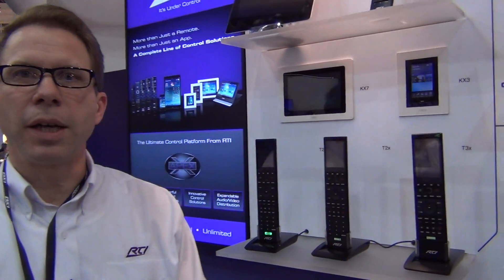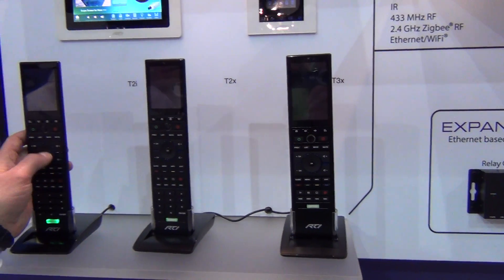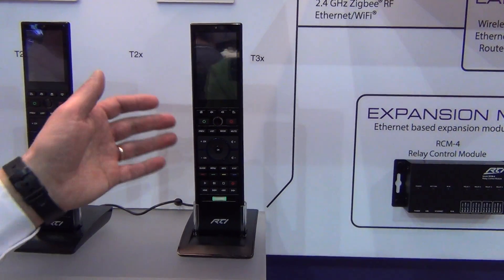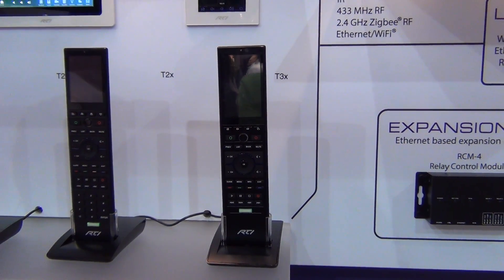We have a number of new interfaces coming out as well. In addition to the T2X and T2i, now we have the T3X as well — it's a 3.5-inch color touch screen. It has a lot of bells and whistles such as grip sensors and accelerometers and things like this.